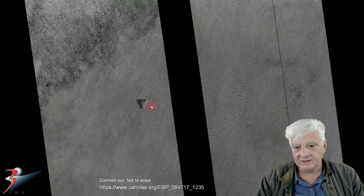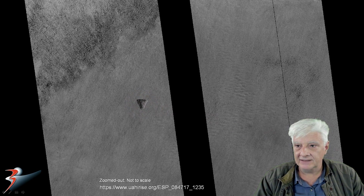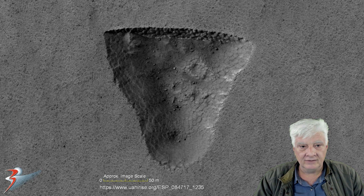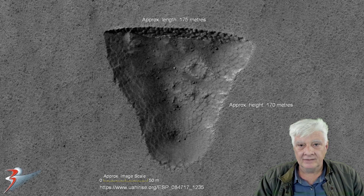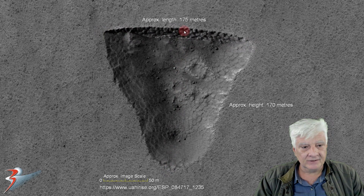There is nothing else like this feature anywhere in this photograph, so this thing is totally out of place. Like all the features I'll be showing you here, it is at one-to-one scale. It's approximately 175 meters long and the height is approximately 170 meters — so we're looking at some symmetry and geometry here. What could have caused this? Let's have a look at the others.